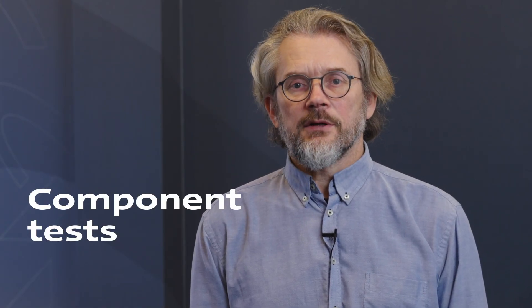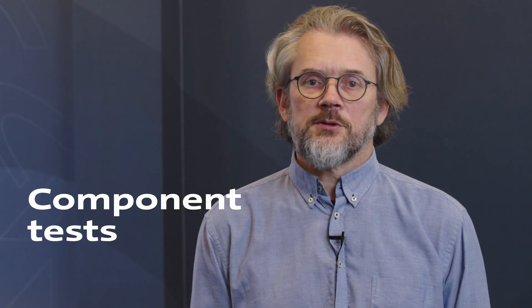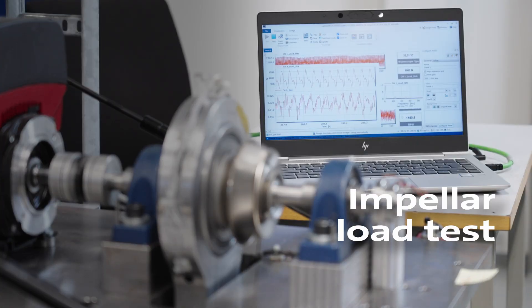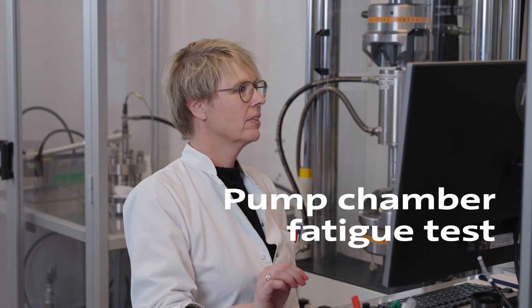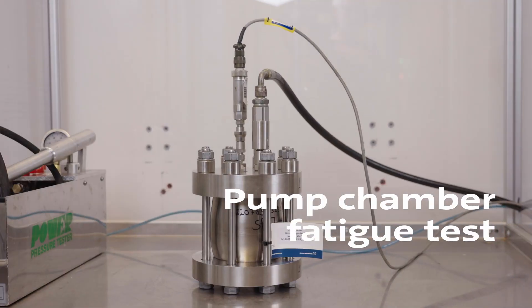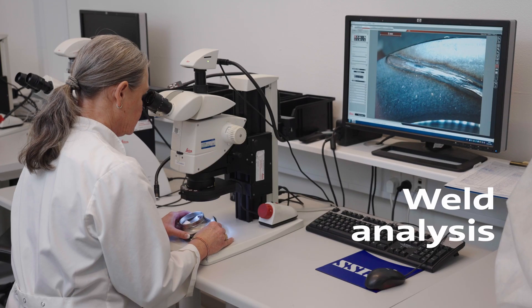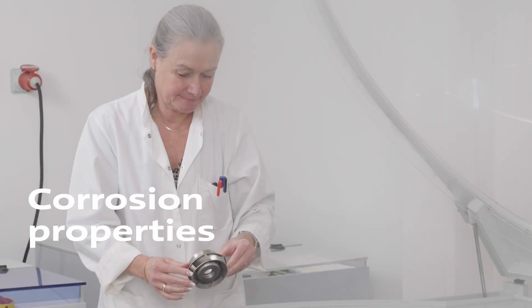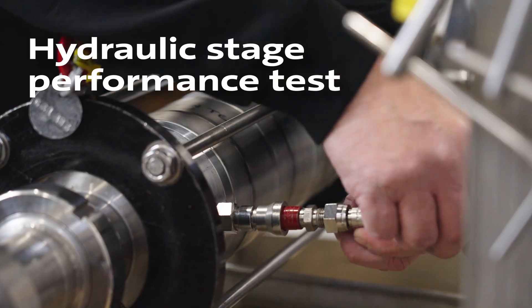After the thorough design process, we tested every component to make sure that they live up to our high expectations. We tested the impeller's ability to handle the required load, the strength of the pump chambers, the welds, the corrosion properties of the impeller, and the hydraulic stage performance.